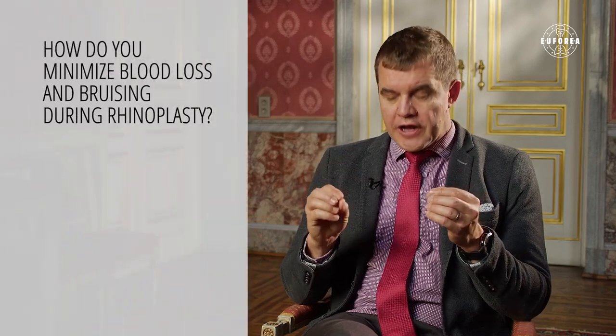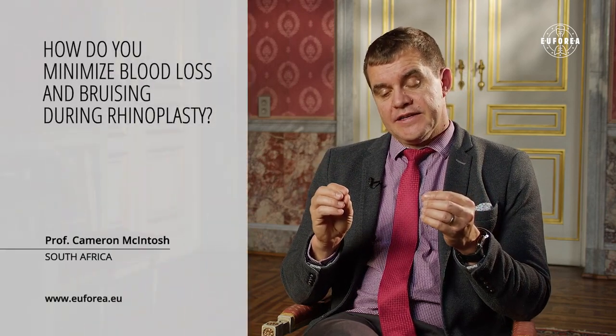It's not so much during rhinoplasty — how can you prevent it? It's before the rhinoplasty, how are you going to prevent that? What's essential is to find out in your history and your examination: does that patient have any bleeding tendencies? Are they on any medication? Especially how many people are just taking aspirin and other blood thinners. It's really important to firstly make sure who the patient is you're dealing with.